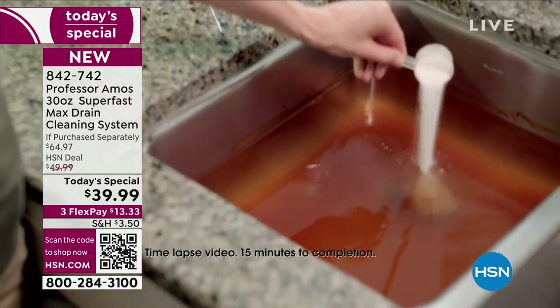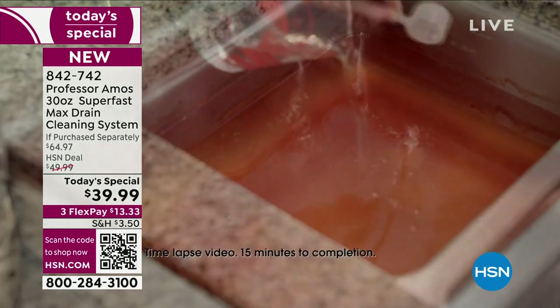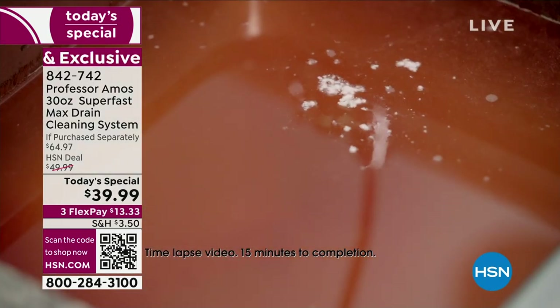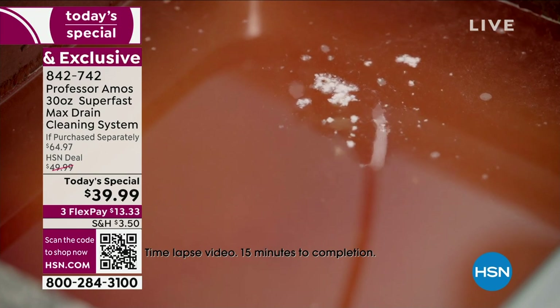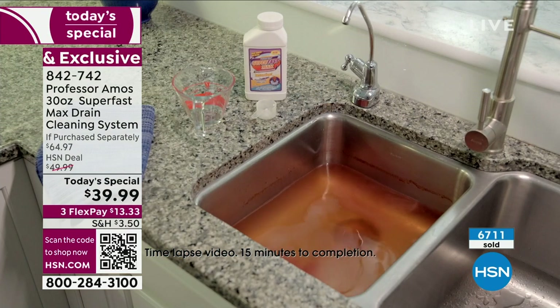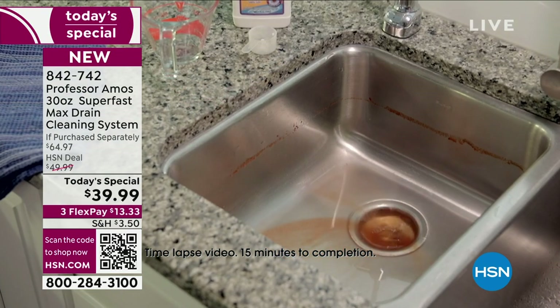All right, so here is where the celebration begins. No longer will you have slow drains, stinky drains, clogged drains. Now you have the power of industrial strength Professor Amos Super Fast Max drain cleaner and clearer. We're talking about taking those clogs, taking those slow drains.